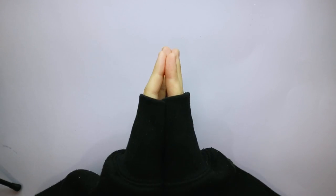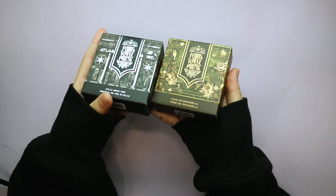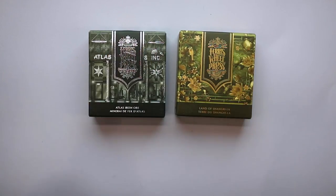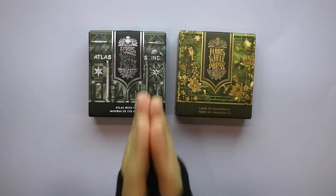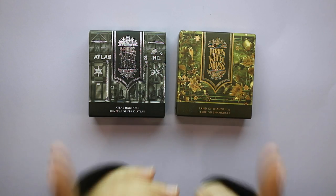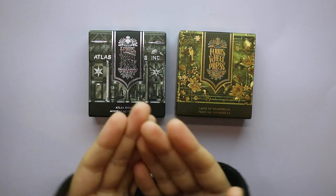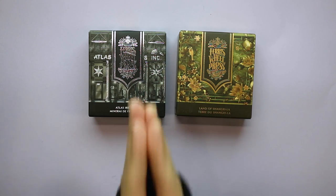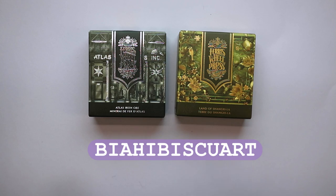Hi guys, welcome to this week's video. Last week I teased you with some very nice inks and here we are. This video is not sponsored by Ferris Wheel Press, however I am part of their ambassador artist program which means I get these goodies beforehand. I also have a discount code — 'bia hibiscus art' — but they're not paying me; all opinions are my own.